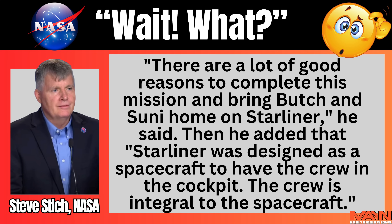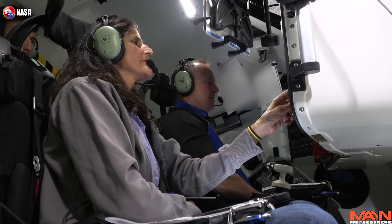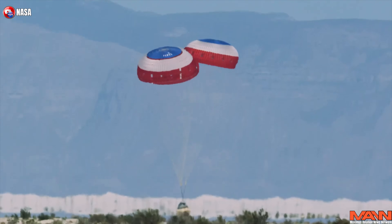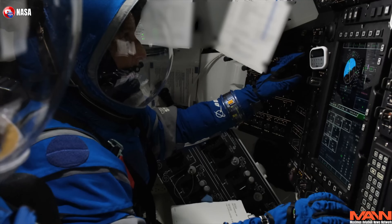Stitch replied: "There are a lot of good reasons to complete this mission and bring Butch and Sonny home on Starliner." He then added that Starliner was designed as a spacecraft to have the crew in the cockpit — the crew is integral to the spacecraft. Reading between the lines, Stitch revealed that Butch and Sonny were screwed, because while a 1973 Toyota had cruise control, apparently NASA and Boeing didn't spring for the extra option on their state-of-the-art space capsule.